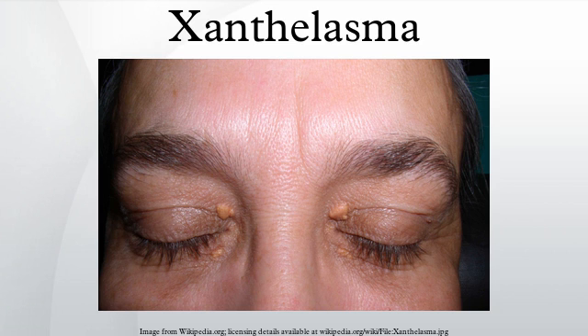A recent conference report, not yet published in a peer-reviewed journal, claimed to show that the presence of xanthelasma was associated with an increased risk of heart attack of 51% and an increased risk of ischemic heart disease of 40%.